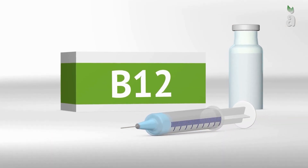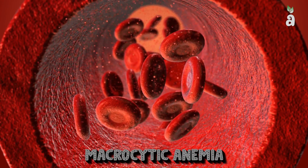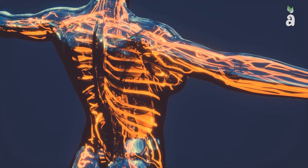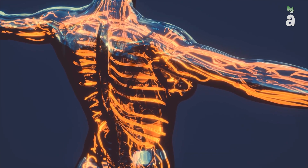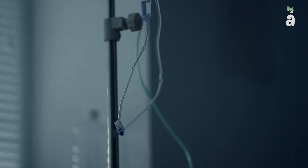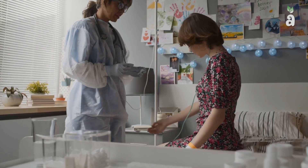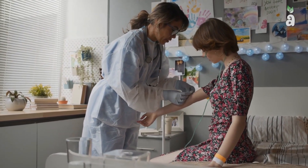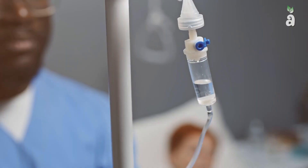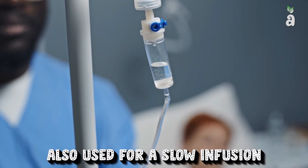Vitamin B12 was discovered due to the danger of a certain type of anemia called macrocytic anemia, which is a condition in which the blood has a lower than normal number of red blood cells due to a deficiency in vitamin B12. The ability to absorb the vitamin declines with age, especially in people over 60. Vitamin B12 injections can be given intramuscularly, or into the muscle. In a clinical setting, a vitamin B12 drip can also be used for a slow infusion.